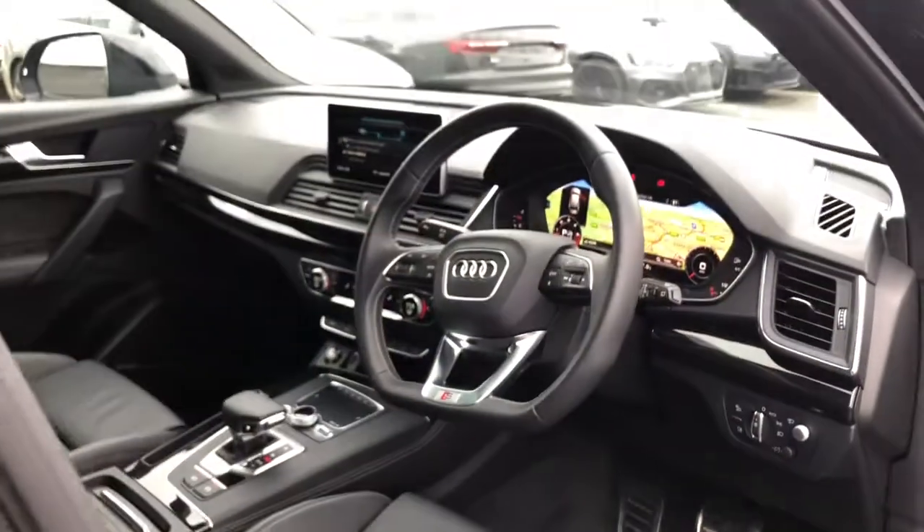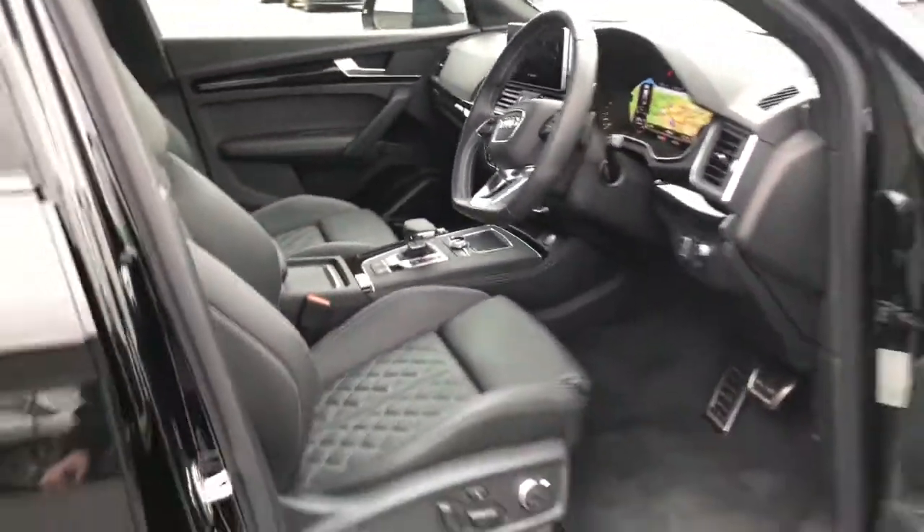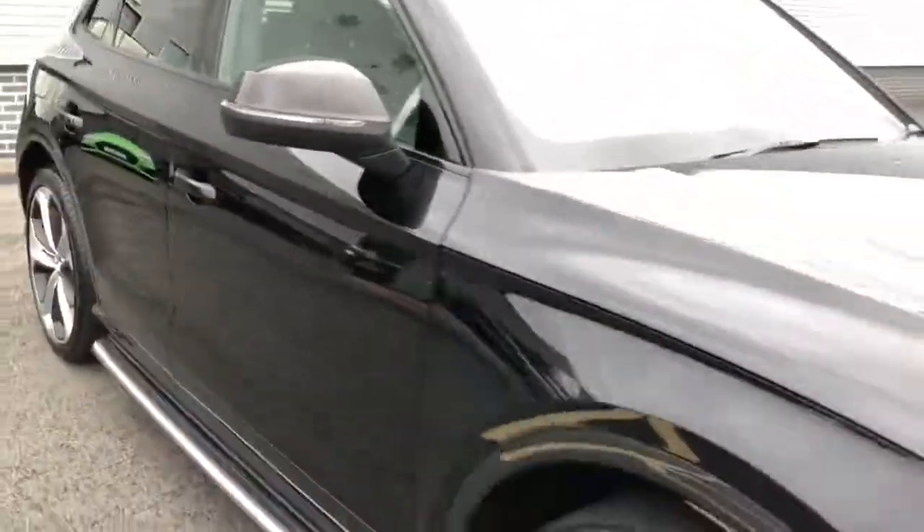For more information on this Audi SQ5, please give us a call on 01782 488 205. Thank you for watching.